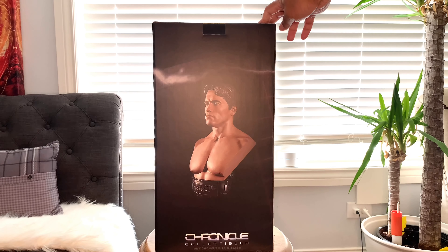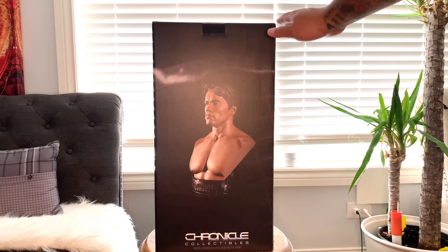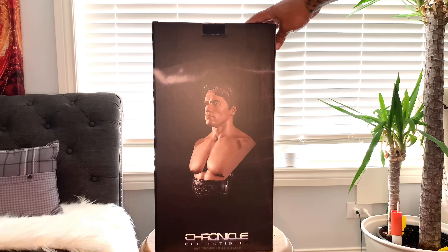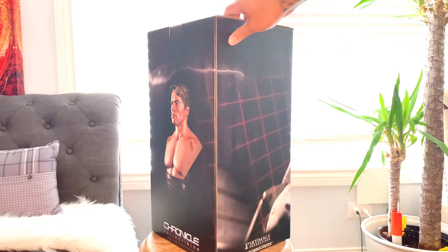I purchased this on Sideshow Collectibles — it has since sold out. I was able to purchase this a couple months ago and there was low stock on it, but Sideshow had a $100 off coupon, so all in with shipping I was at around $275. This is a half-scale bust, so it's supposed to be one half of a human.